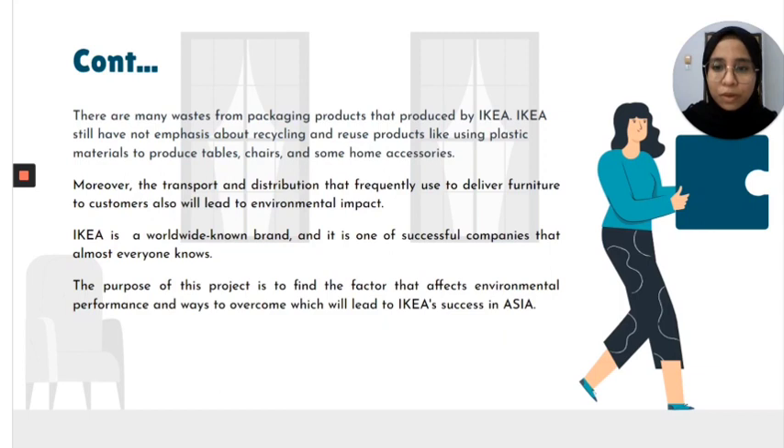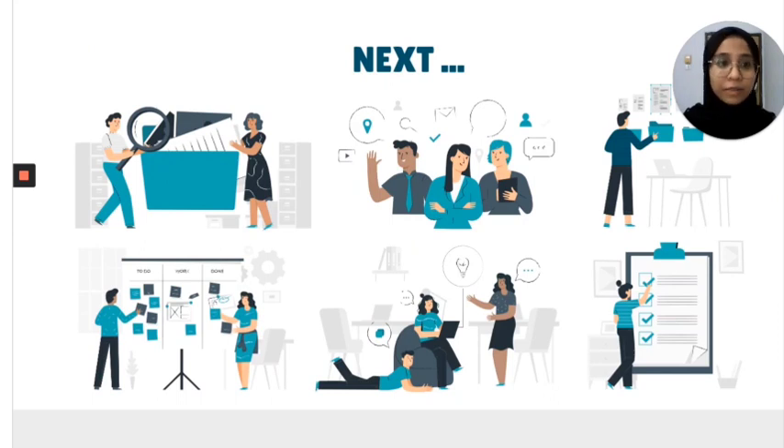IKEA is a worldwide known brand and one of the most successful companies that almost everyone knows about. The purpose of this project is to find the factors that affect environmental performance and ways to overcome challenges which have led to IKEA's success in Asia. That's all for my part — I will let other members present further about the research proposal.